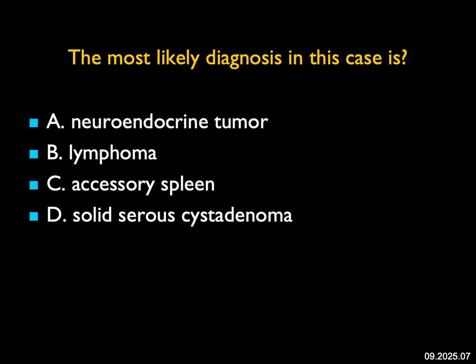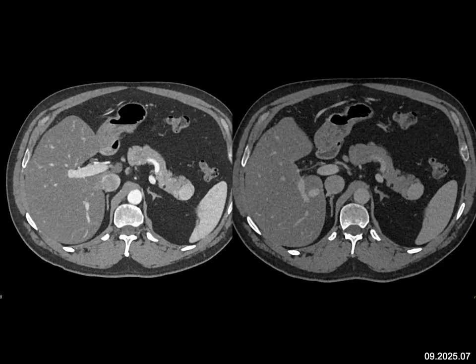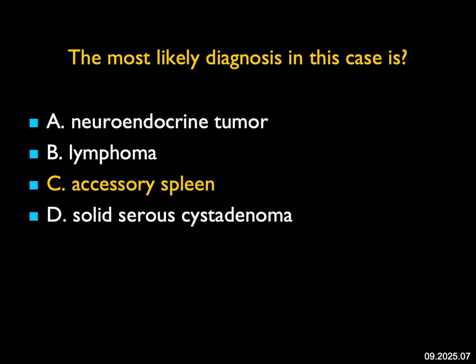The most likely diagnosis in this case: there's a lesion in the tail of the pancreas. You have arterial and venous phase imaging. It could be a neuroendocrine tumor — that's what you're thinking about. But when you look at its appearance on arterial and venous phase imaging, its enhancement is exactly the same as the spleen, and that's the classic description of an accessory spleen. A neuroendocrine tumor would be more vascular than the spleen on both phases. A solid serous adenoma is an interesting thought, but even then it does not match splenic enhancement. This is a beautiful leave-alone lesion — it's an accessory spleen.